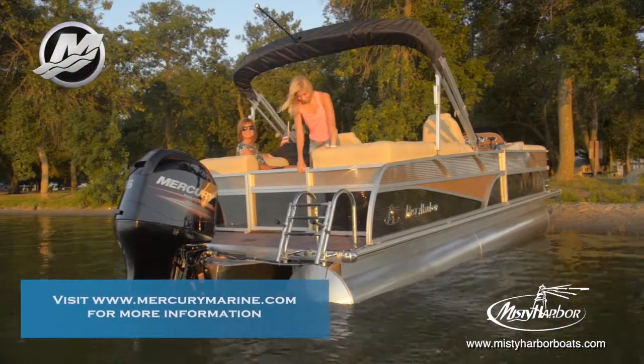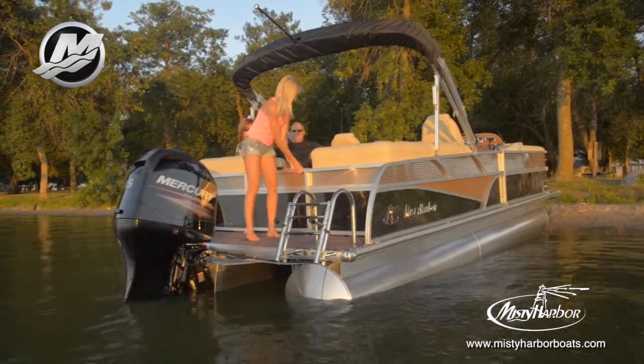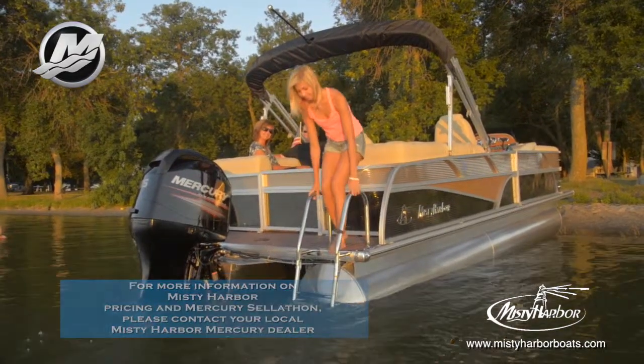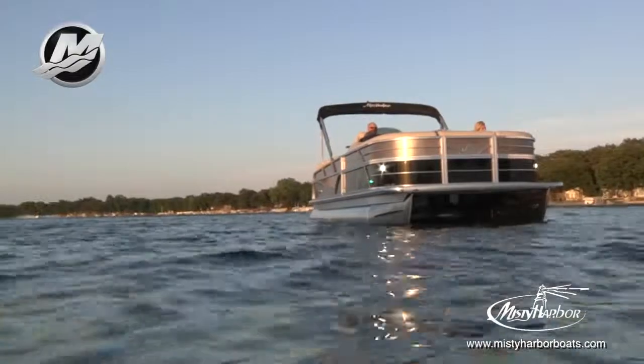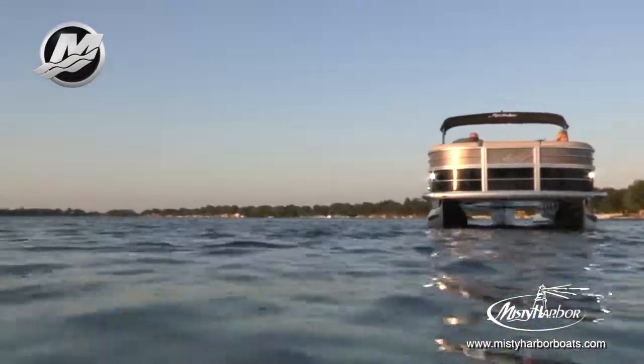This Sky 2385SU is shown with an optional performance shield model, powered by a Mercury 115-horsepower four-stroke outboard motor using a Spitfire prop. With a top speed of 27 miles per hour, the best fuel efficiency is traveling at 14.5 miles per hour, which will allow 5.2 miles per gallon at 3,500 RPM.